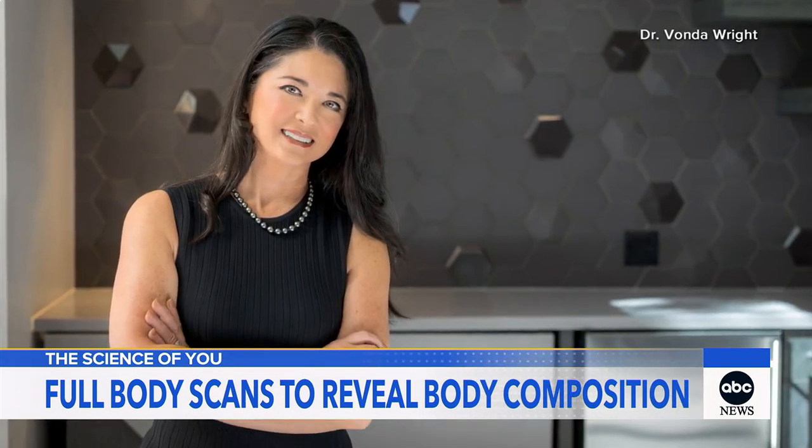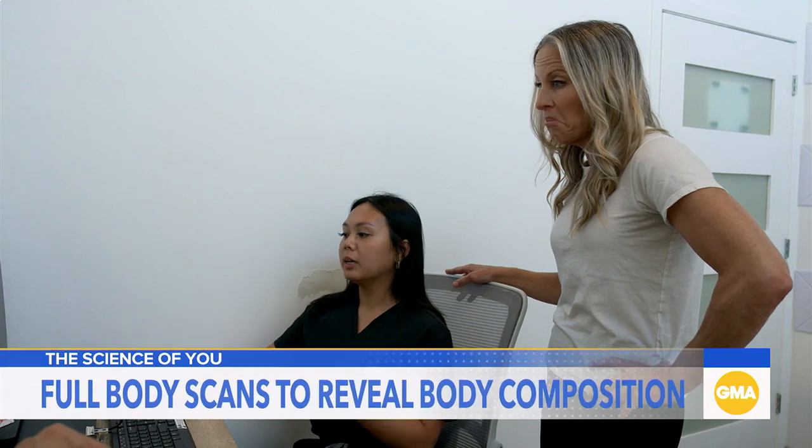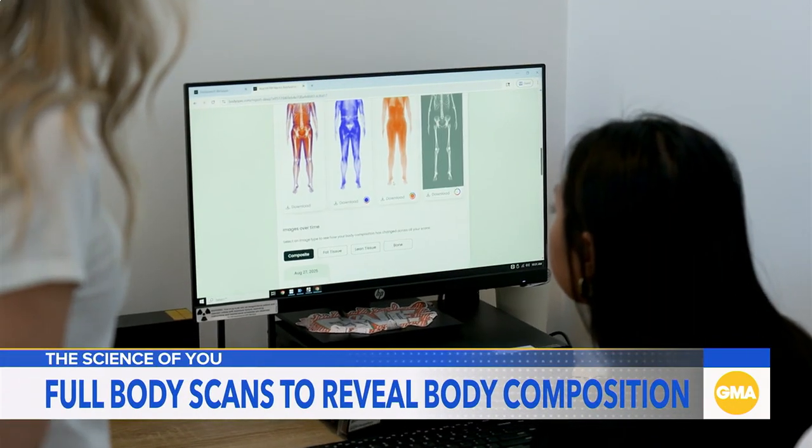Orthopedic sports surgeon Dr. Vonda Wright is a big fan. It's important for us to know what our body composition is, in particular how much muscle mass we have, because there's a difference between what we weigh and what we're composed of.